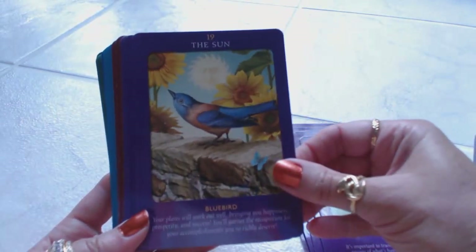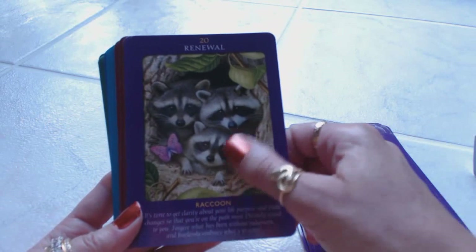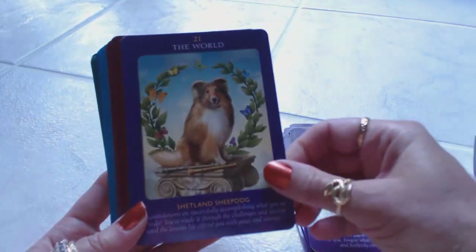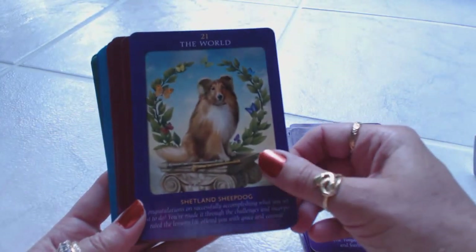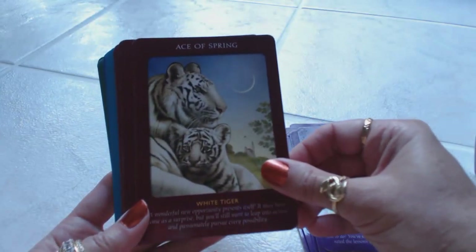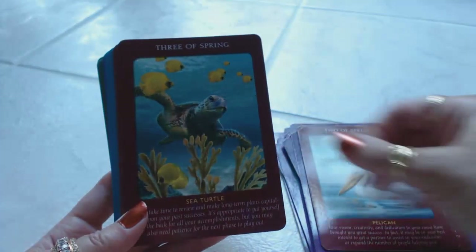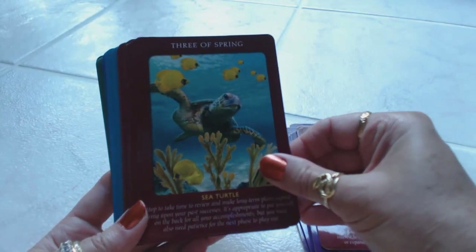Nineteen, the Sun. Twenty, Renewal, features the raccoon family. Twenty-one, the World, is the Shetland Sheepdog. Then the Ace of Spring is the white tiger, and two of Spring is the pelican, and three of Spring is the sea turtle.